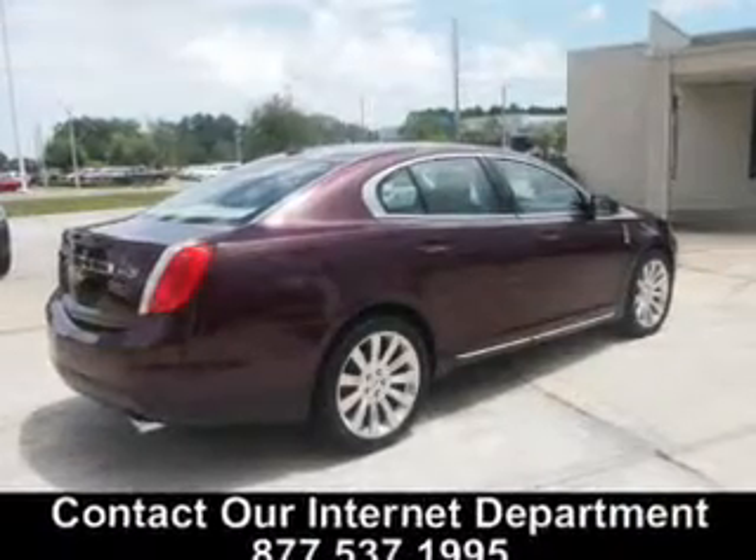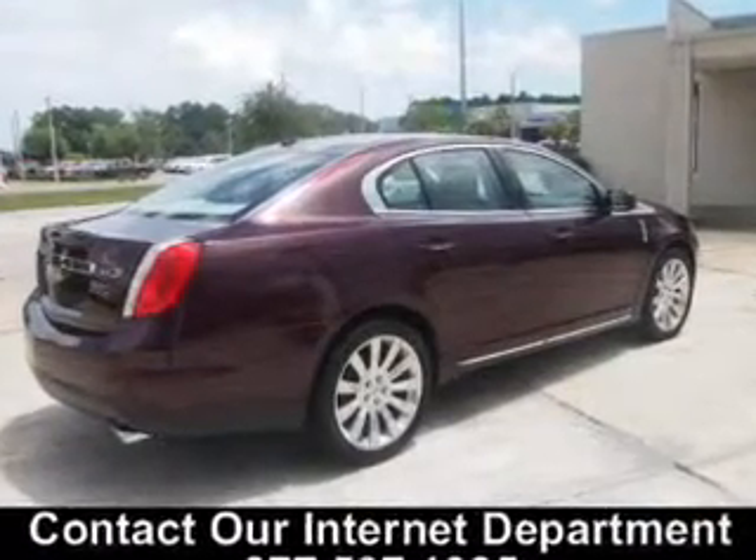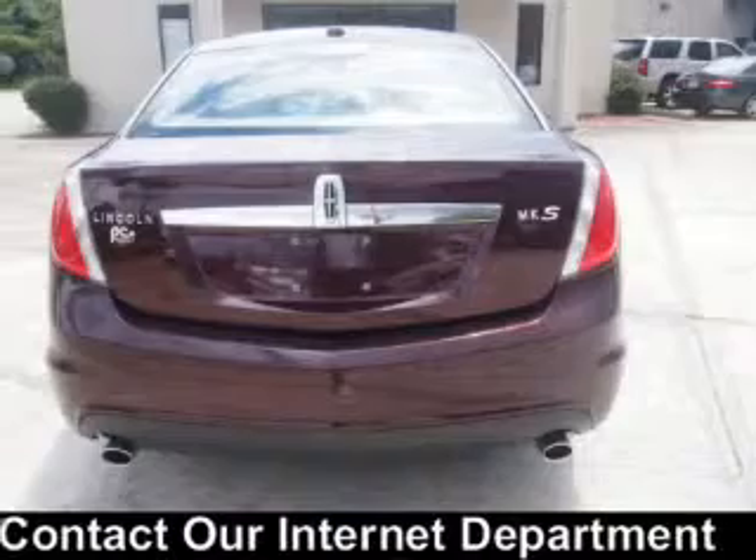Additional features include digital audio input, steering wheel controls, memory seats, a premium sound system, and premium rims.